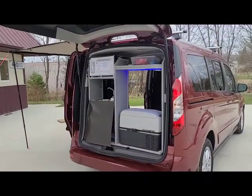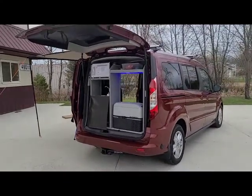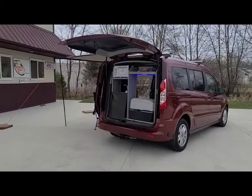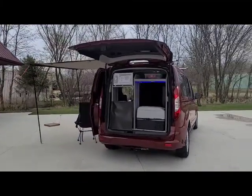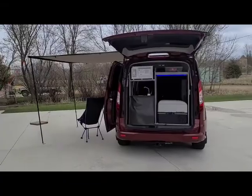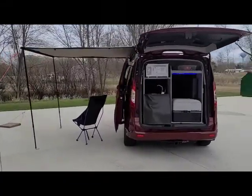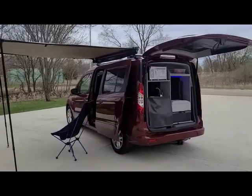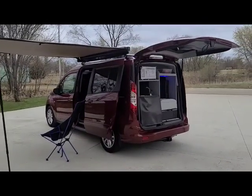Check out our upcoming units at www.dlm-distribution.com, or give us a call at 651-285-7089 or 507-382-9446. Happy camping!